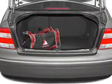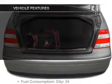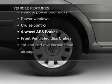Brake safely with the anti-lock braking system. Let the outside in with a power convertible roof. And with these notable features, you won't want to miss out on the opportunity to own this amazing ride.